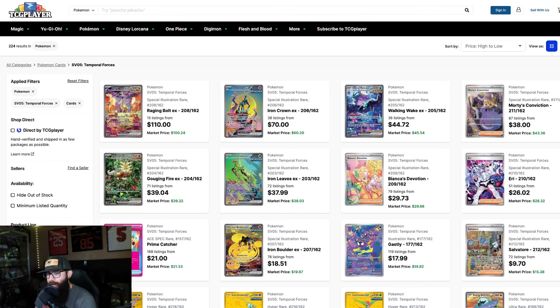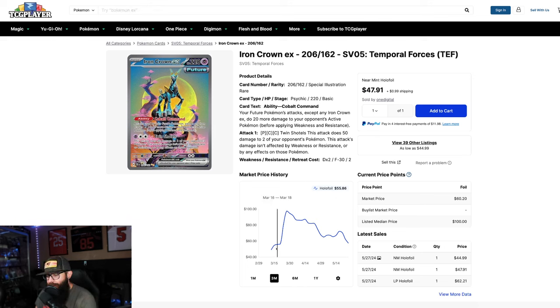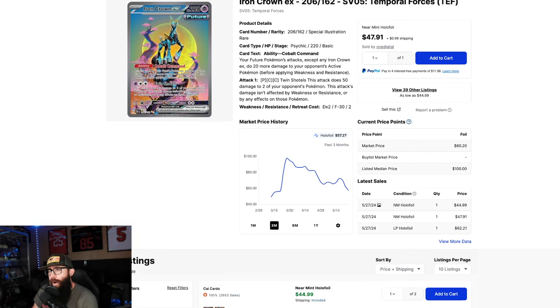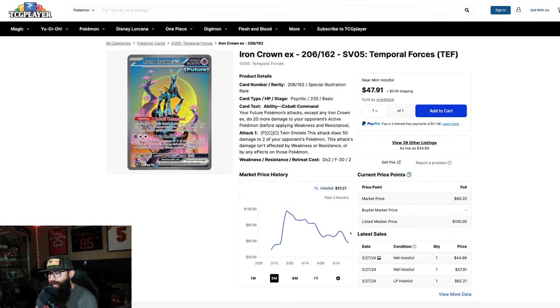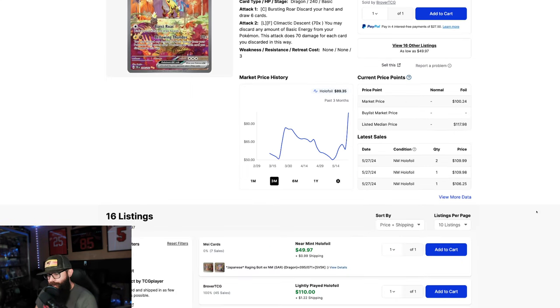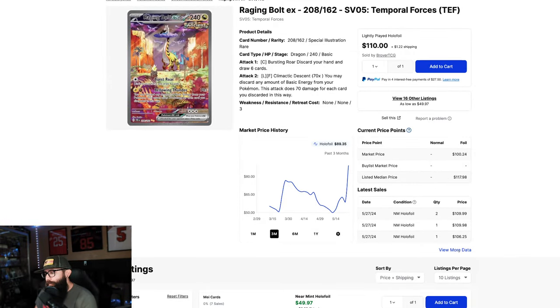Let's look at some cards from Temporal Forces. There's actually an interesting development — the Iron Crown used to be the top card, but now Raging Bolt is the most expensive. I don't know if that's just a buyout, but let's jump into it. Looking at the chart for the last three months: the Iron Crown was around a $100 card and now it's down into the $50s, with last sales in the $40s — $47, $44. The Raging Bolt was around $76, tanked all the way down to $50, came up a little bit, and now it's having this huge price spike — possibly a TCG Player buyout. A lot of those are happening, and now it's in the $100 range.